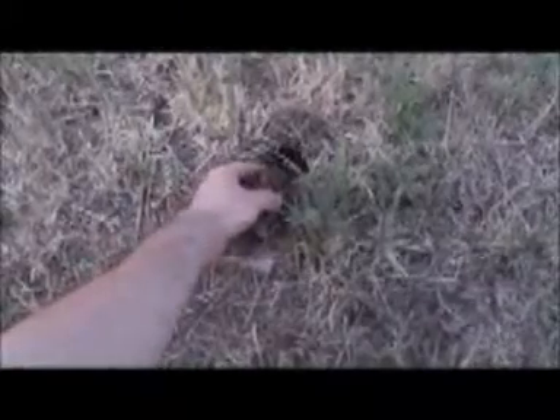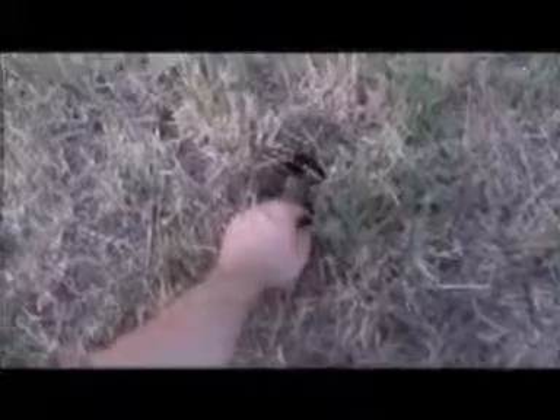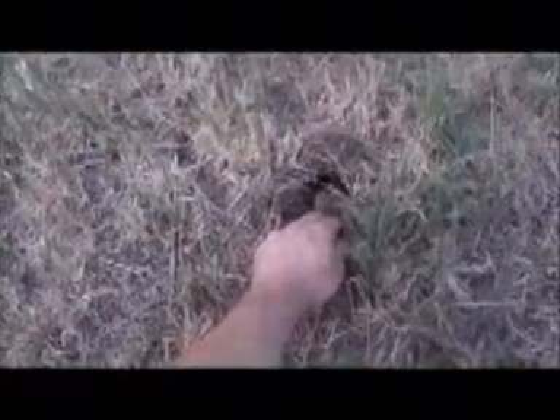Okay, this is the little bunny nest I found a while ago. It's getting close to dark and I'm gonna put the baby back in the nest, and hopefully mama will come back to take care of her after a while.